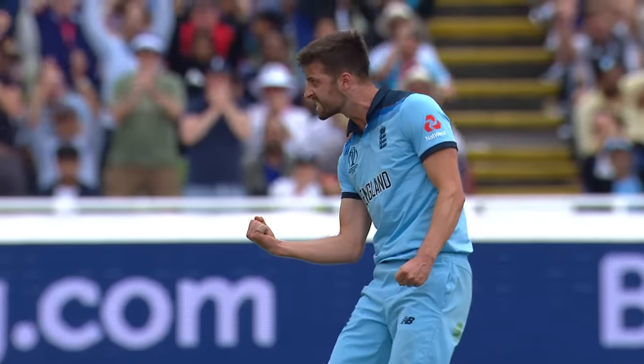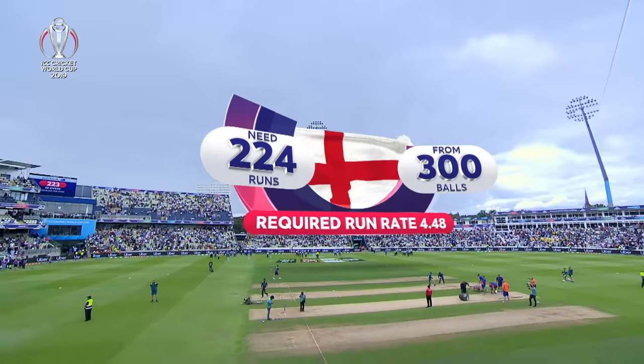What a performance from this England bowling attack! England will need 224 from their 50 overs.